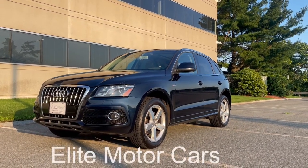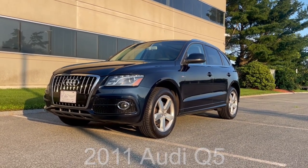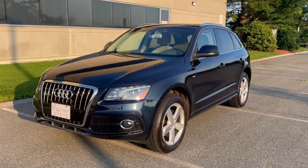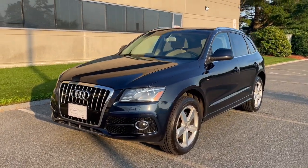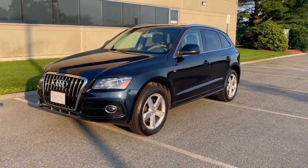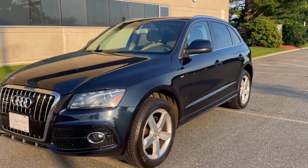Hey everyone, George from Elite Motorcars. Today we have in front of us this beautiful 2011 Audi Q5 Premium Plus All-Wheel Drive. Look at this SUV — tell me that is not a good looking SUV. This one's finished in a deep sea blue metallic — yes, that is the correct name for that beautiful blue — and it has a gorgeous light neutral leather interior. Really, really nice SUV.